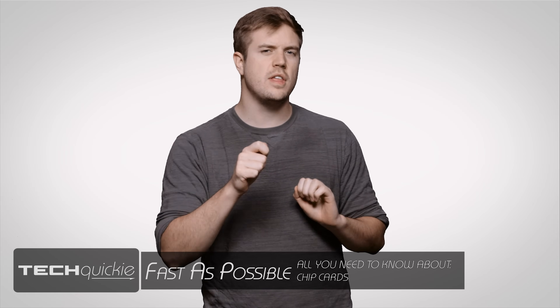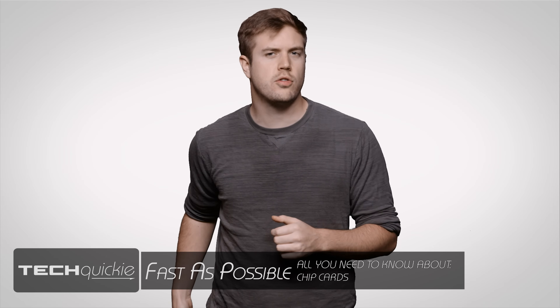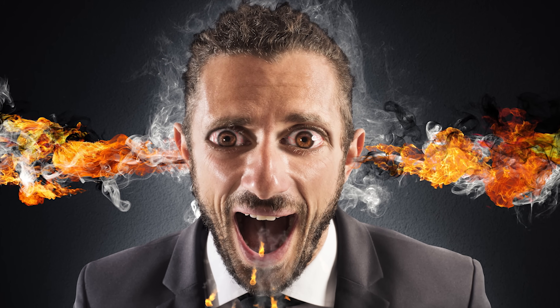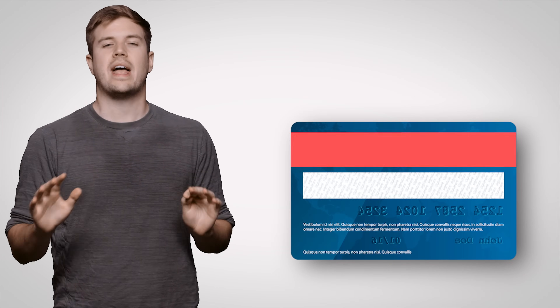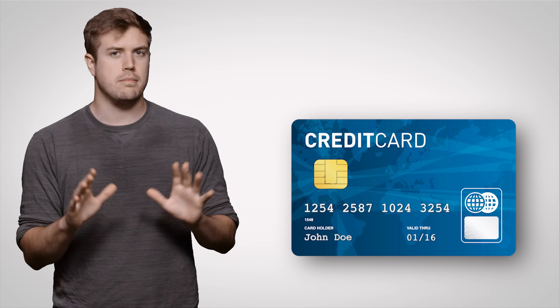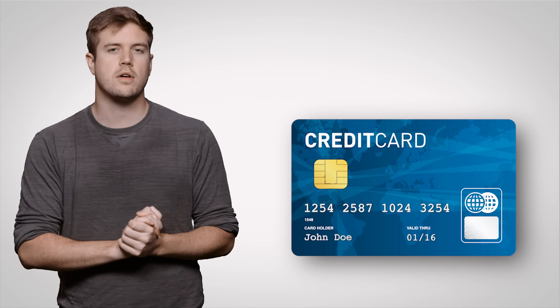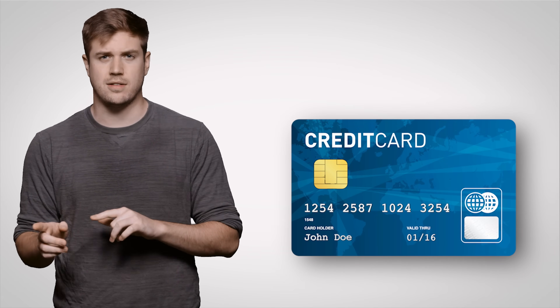It wasn't too long ago that we were mostly paying for things by swiping our credit cards. But the venerable magnetic stripe is being phased out in favor of EMV chips, which have become quite common in most of the world over the past few years, but are just now catching on in the United States.